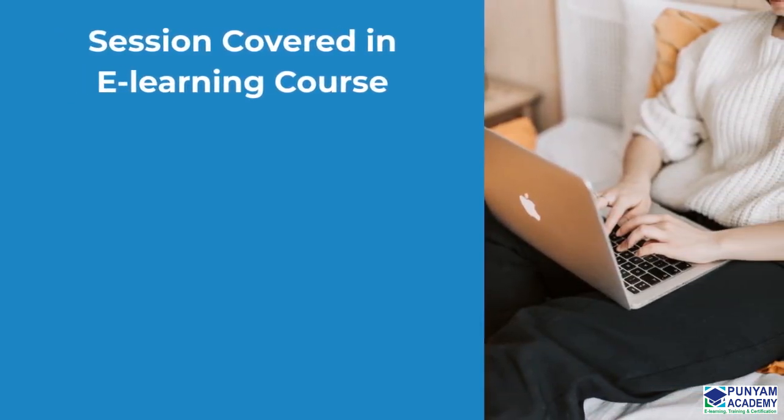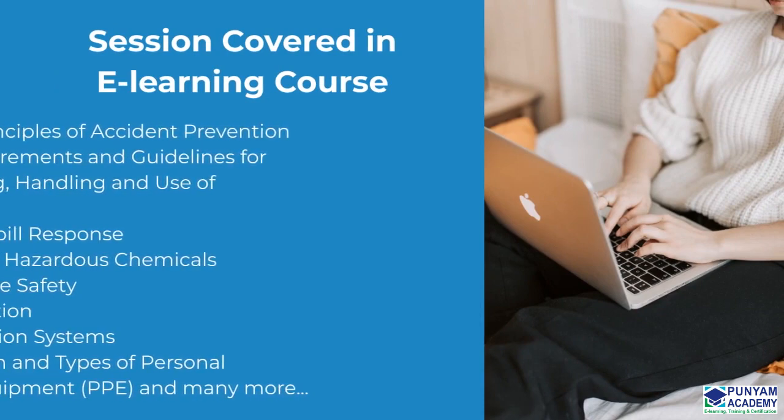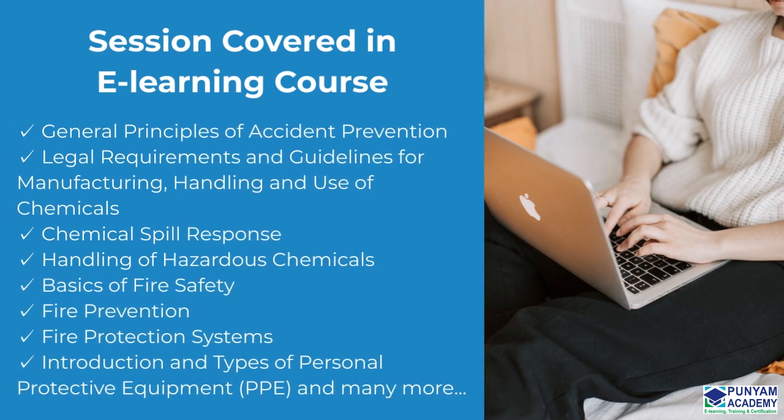The Occupational Health and Safety Officer Training online course comprises a total of 16 sessions, some of which are shown below: General Principles of Accident Prevention, Legal Requirements and Guidelines for Manufacturing, Handling and Use of Chemicals, Chemical Spill Response, Handling of Hazardous Chemicals, Basics of Fire Safety, Fire Prevention, Fire Protection Systems, Introduction and Types of Personal Protective Equipment, and many more.